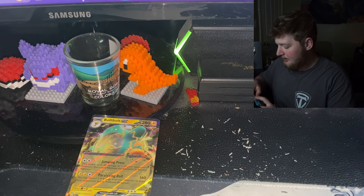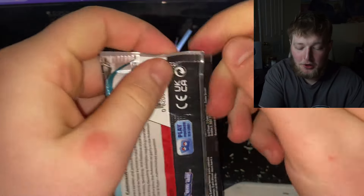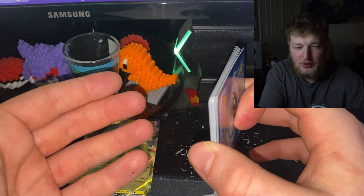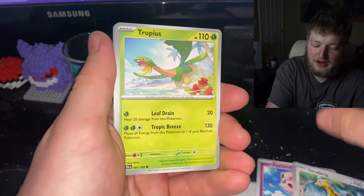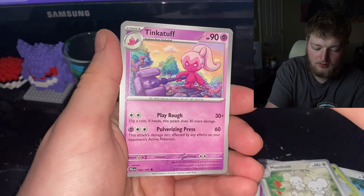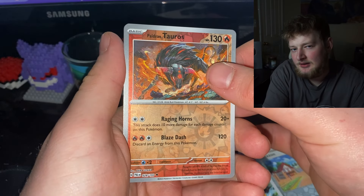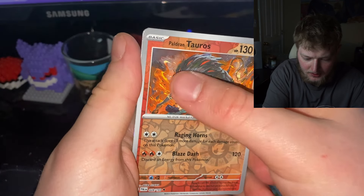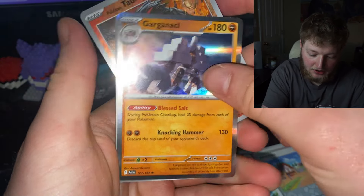On to the third Paldea Evolved pack - currently in the lead, with that Bellibolt EX holding us down. Should I have done $2 lottery tickets? Would that have been a better chance than $5 ones? Figured I'd make it even - 4v4 instead of like 20v4. Anyway: Paldea and Tauros - that's a sick card - and then Gimmighoul.